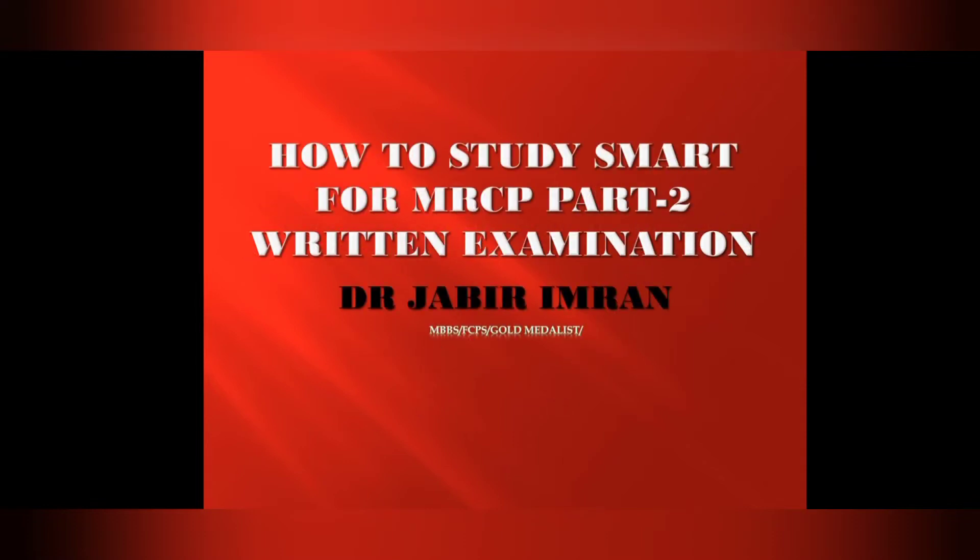In this video I will discuss the MRCP Part 2 exam — what is the pattern of the exam, what is the passing score, and how to prepare. I will simplify this exam.